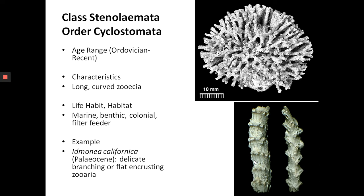The next order is order Cyclostomata, still under Stenolemata, so you still have long tubular zooecia. The age range is Ordovician to recent — so these are not extinct; they're still around today. They have long curved zooecia. You can zoom in and see the individual openings — that's a long zooecia, curvy, characteristic of Stenolemata. An example is Idmonia californica from the Paleogene — with delicate branching or flat encrusting zoaria.